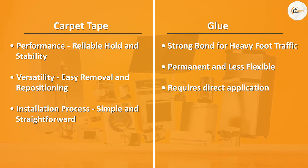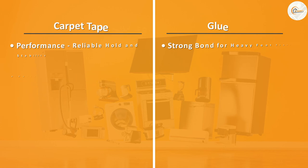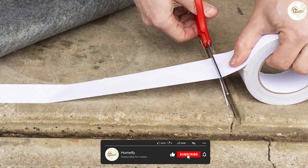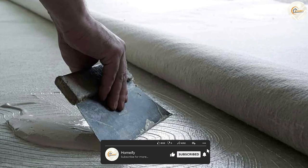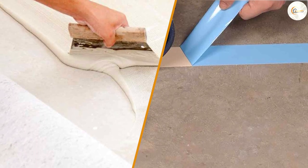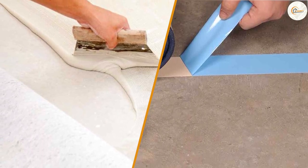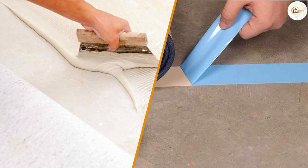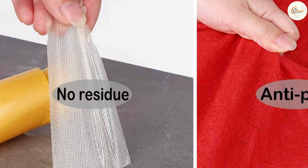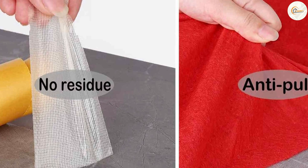Carpet tape and glue each have their own unique advantages and considerations. Carpet tape is easy to install, offers temporary solutions, and is reusable. Glue provides a permanent bond, stability, and customization. Ultimately, the decision between carpet tape and glue depends on your specific needs, preferences, and the nature of your project. We hope this video has helped you make a more informed choice. Thank you for watching and we'll see you in the next video.